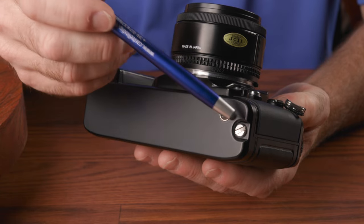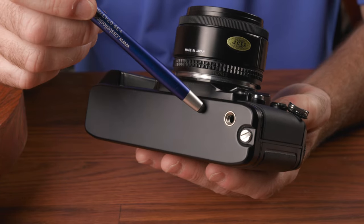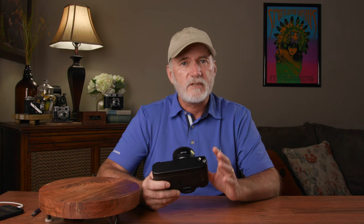The bottom plate of the camera is pretty bare. Loosening the screw gives you access to the battery compartment, which requires four AAA batteries, or you can use four AA batteries with the optional MB3 bottom plate.